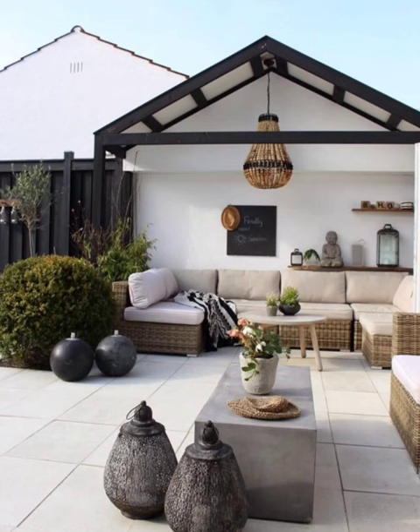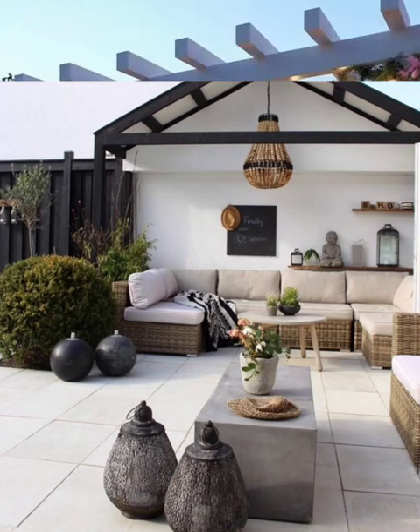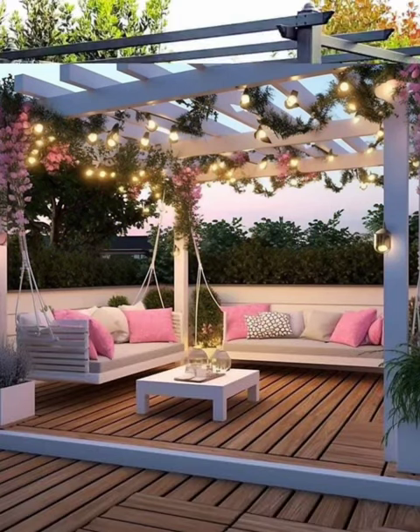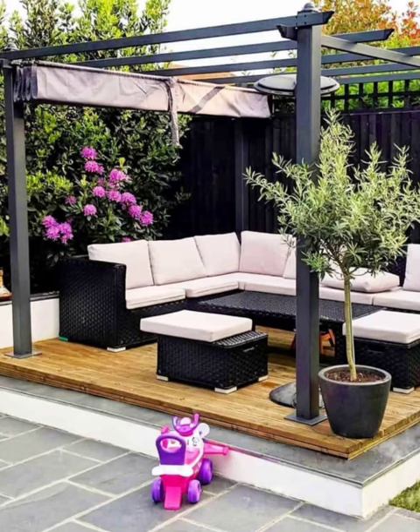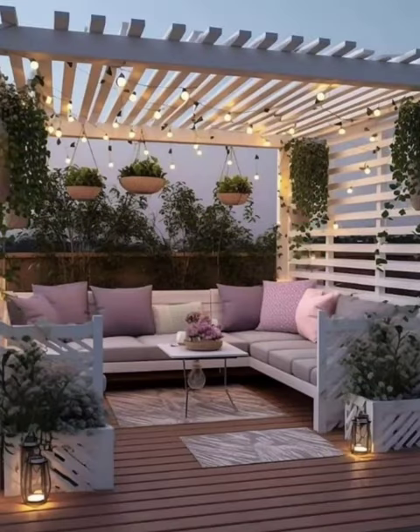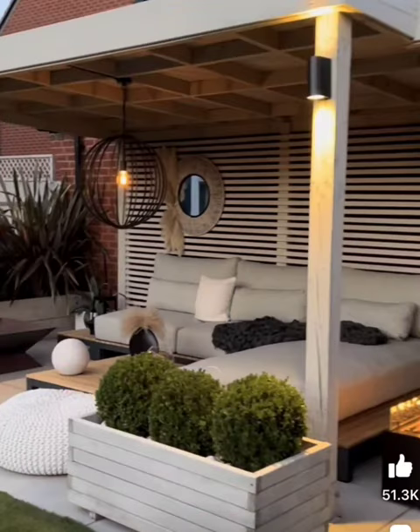Hello everyone, welcome to our ultimate guide to backyard garden patio design. In this video we will take you on a visual journey through 100 stunning and innovative patio ideas that will transform your outdoor space into a true oasis. Whether you have a small urban balcony or a sprawling backyard, there's something here for everyone.